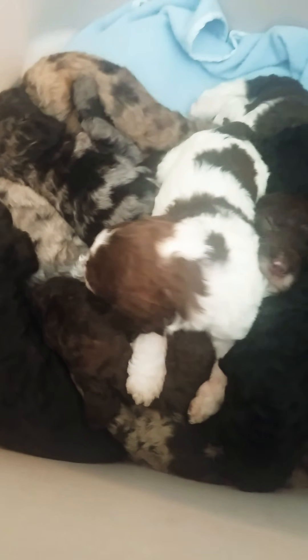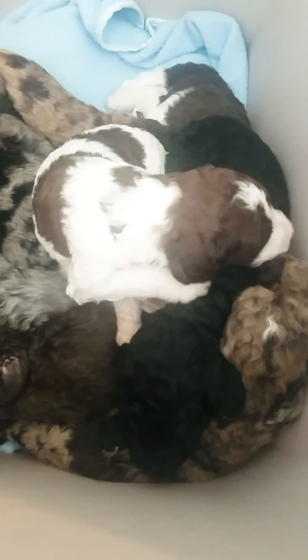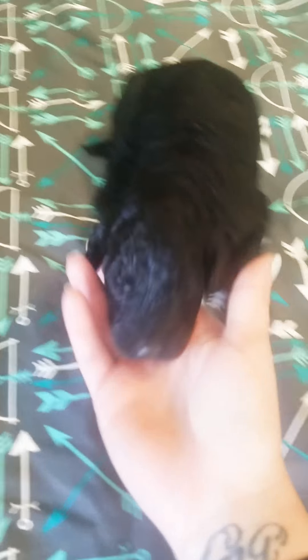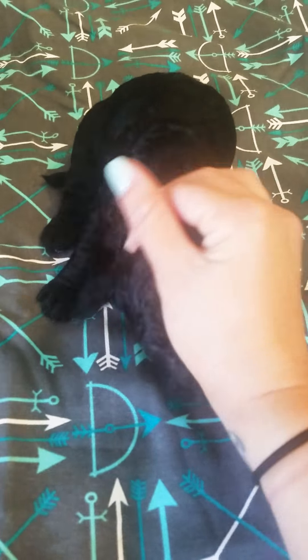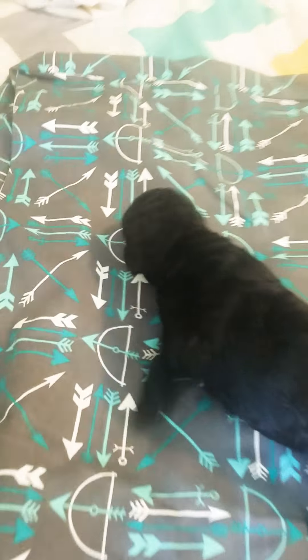Hello everybody, good morning. I'm just going to do a quick video to show you everyone personally. They're all named after ice cream flavors. This guy right here will fade to silver or blue, which is a very pretty color. You can't really tell so much when they're young in goldendoodles because we don't shave their face down like you would in a poodle.